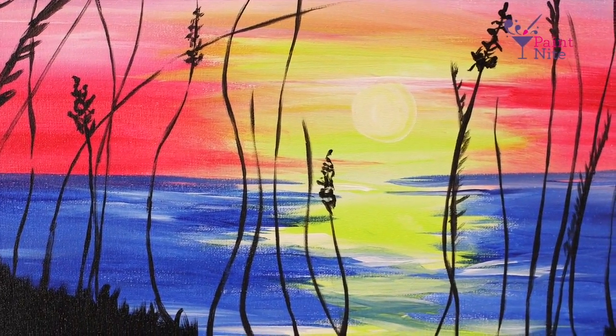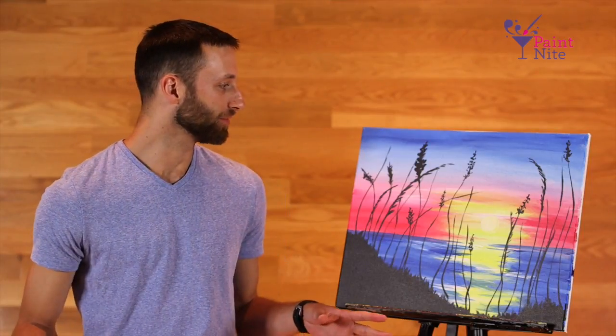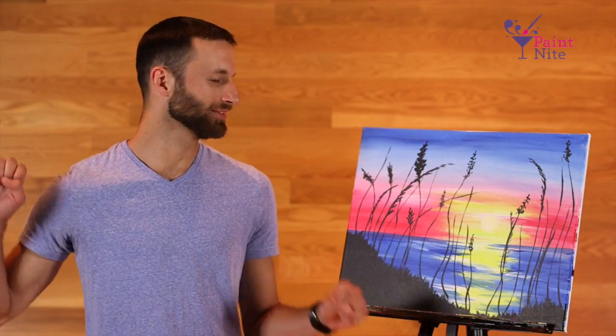And these long pieces of dune grass or cattails or whatever they are, they kind of look like they're just waking up. They're yawning. They're like, oh, good morning world.